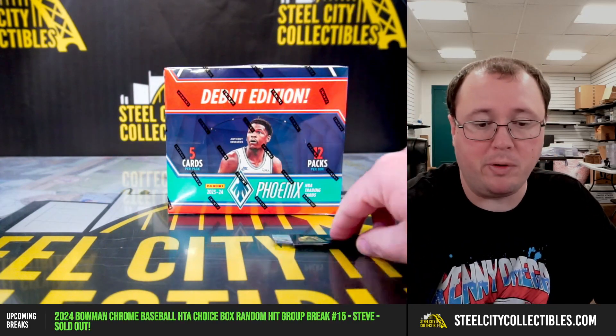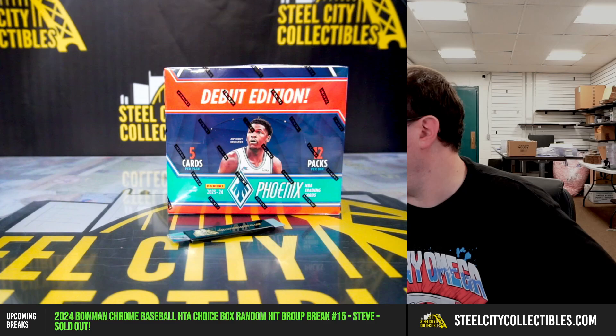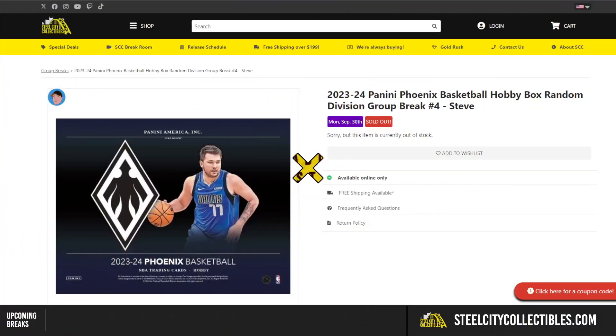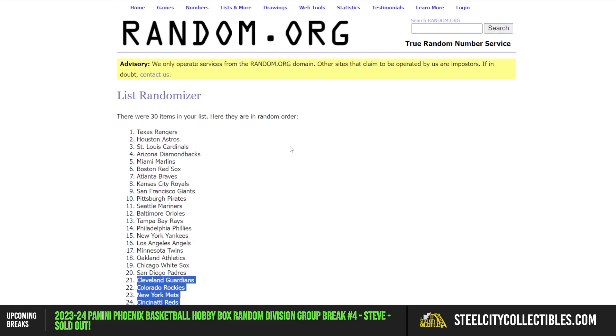Next break is a 2023-24 Panini Phoenix Basketball Hobby Box Random Division break number four. We're going to randomize the spots five times, then the divisions five times. Here are those two lists so that every spot gets a division in the break. Customers will receive all cards from the teams within their divisions.